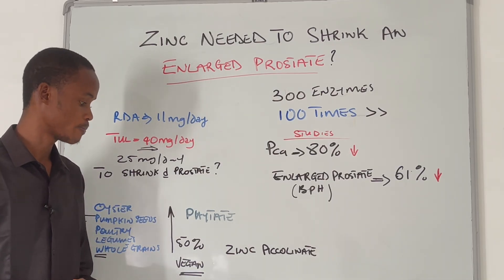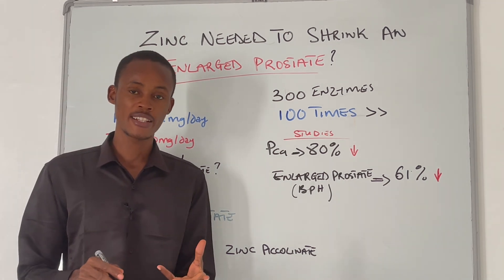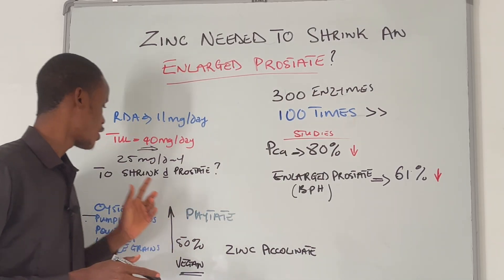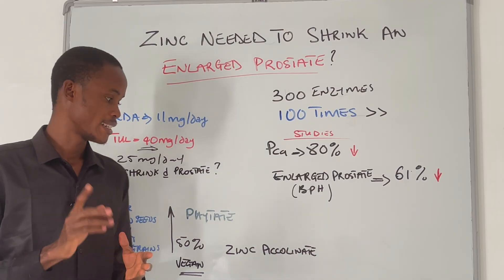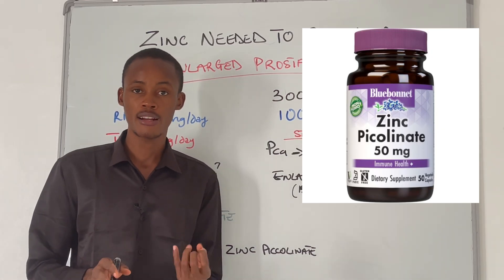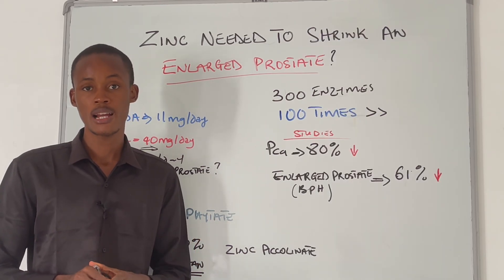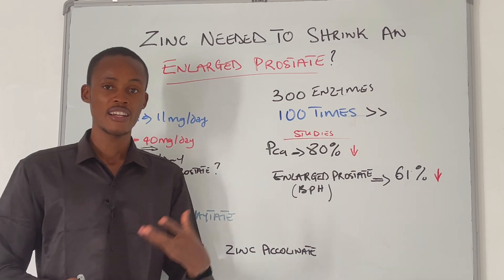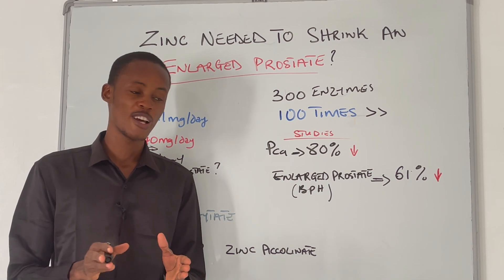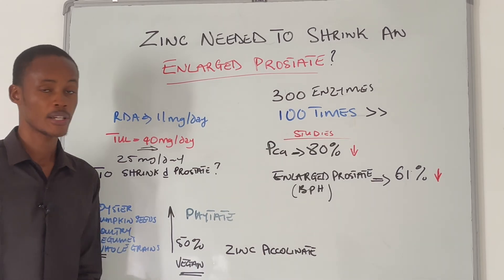For convenience and precision, taking a zinc supplement is recommended. Aim for 25 milligrams per day. The supplement specifically recommended is zinc picolinate, which is highly bioavailable — meaning your prostate can easily absorb the zinc. This will help shrink your enlarged prostate, reduce prostate growth, and reduce inflammation in the prostate.